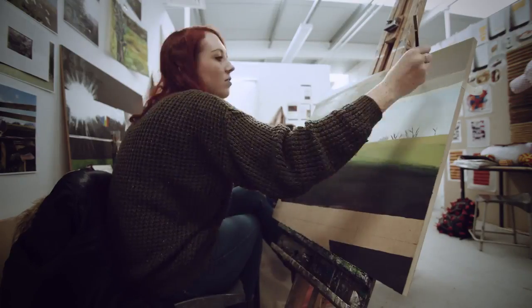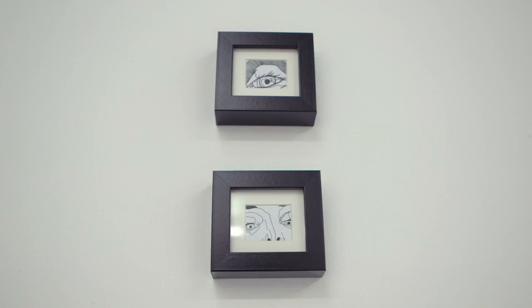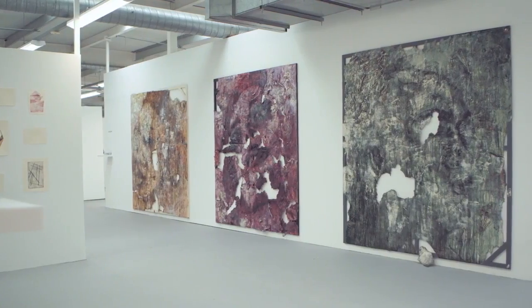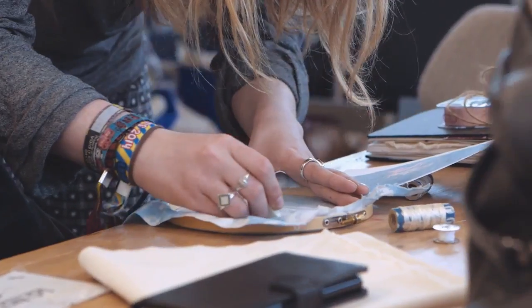The second year is running with that but then starting to really introduce their own imagery and their own way of working. And the third year — Level 6 — is the level I'm particularly involved with, and that's very much about the degree show, building this exhibition where hundreds of people come to see it. So they're putting themselves on the line, putting themselves out into the real world as real artists.